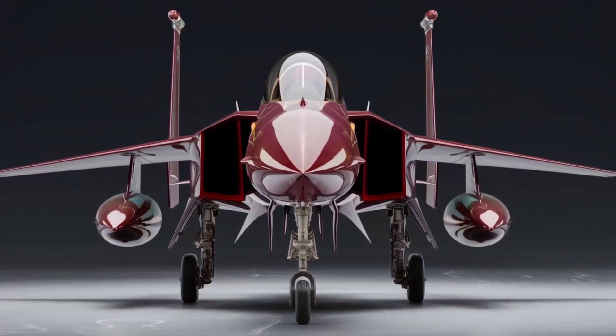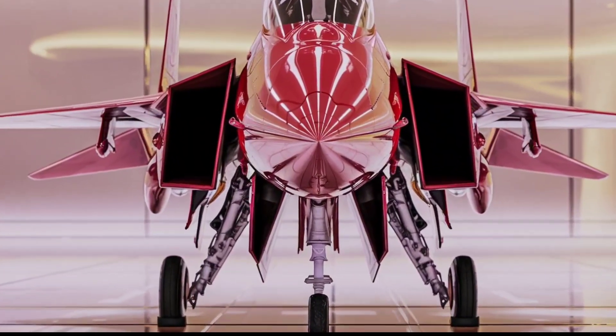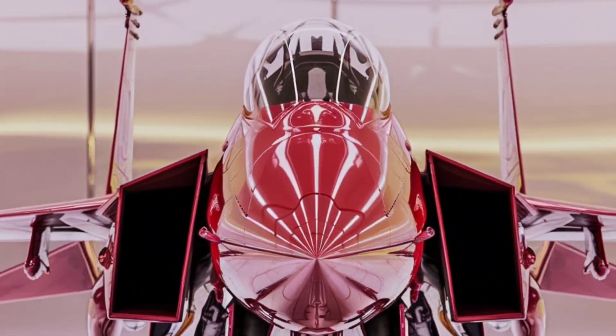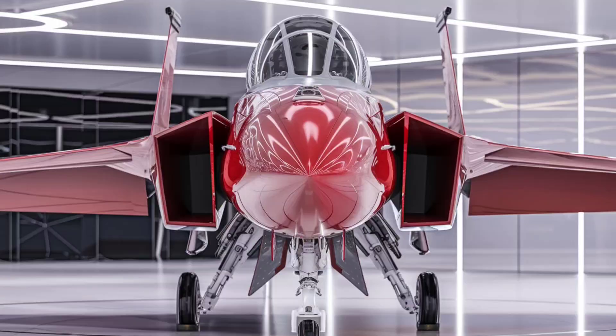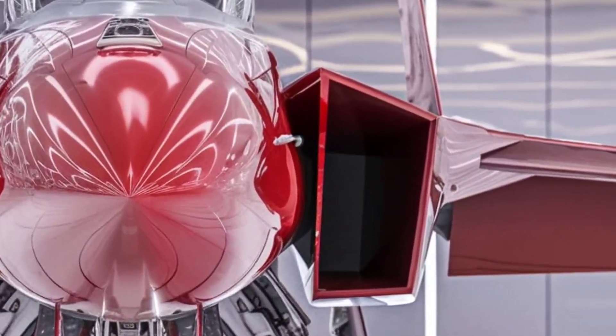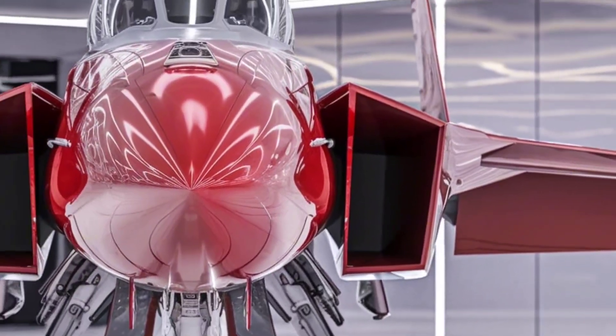Stealth isn't its focus — overwhelming firepower is. The F-15EX carries a record-breaking 13.6 tons of weapons, more than any other US fighter. We're talking air-to-air missiles, smart bombs, and even hypersonic weapons. It's basically a flying missile truck.